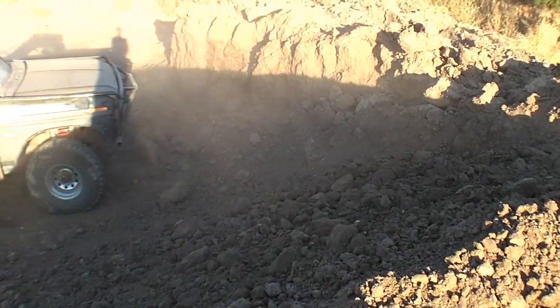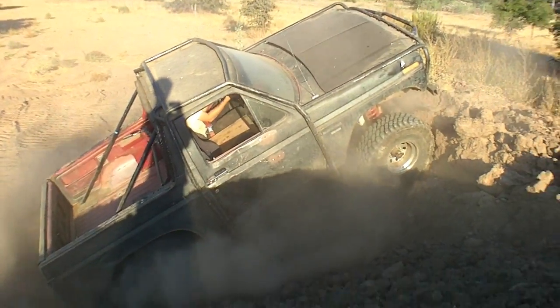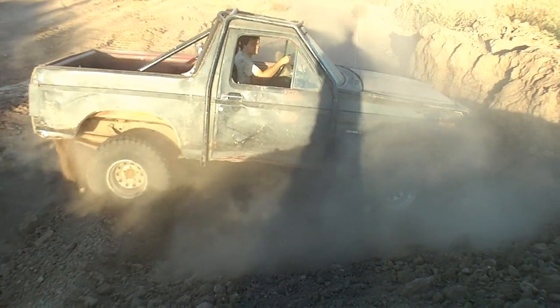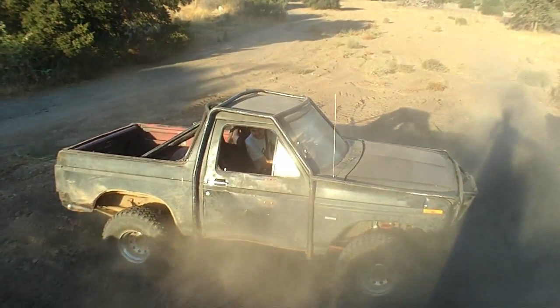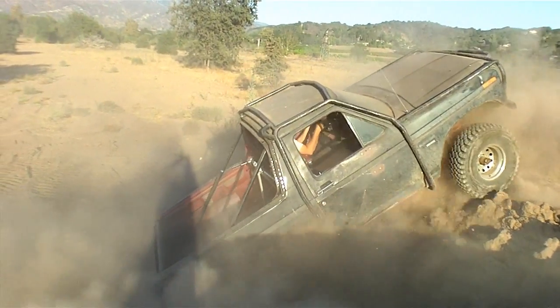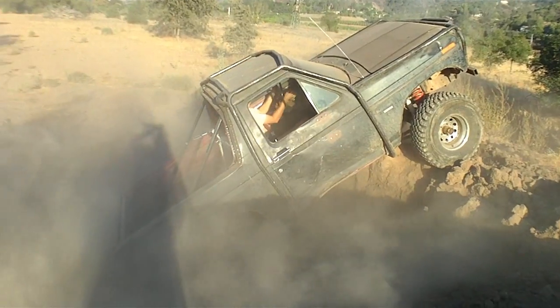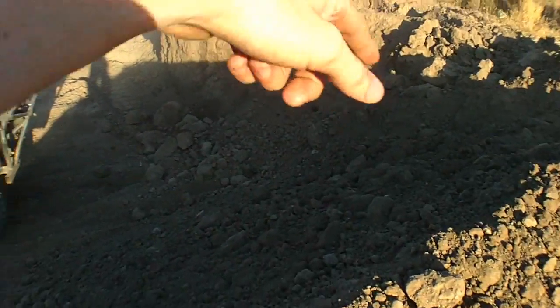Go up right here. Slightly to the right. Yeah, slightly to the right. Oh shit, you're up in the dust. So go like straight up to the right just a little bit.